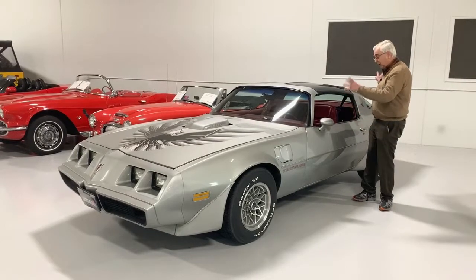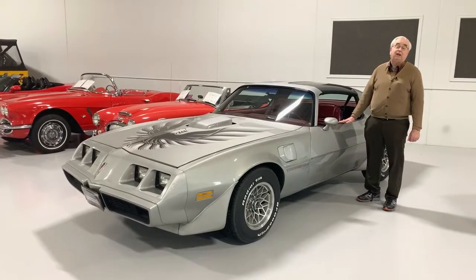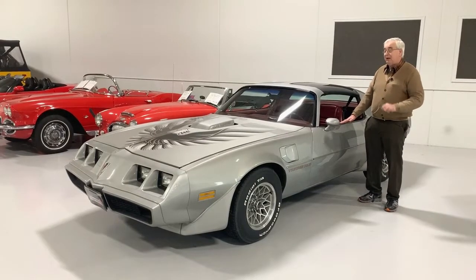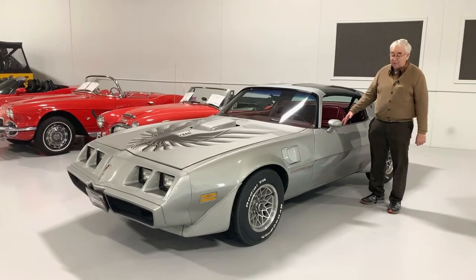T-tops, all the spoilers and everything that came with the Trans Am package. It's a silver anniversary color — not an anniversary edition — but it sure has the beautiful appearance with, like I say, original paint and the like.